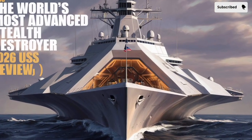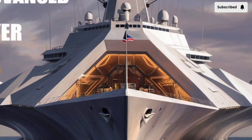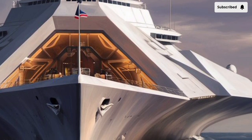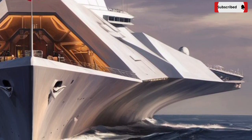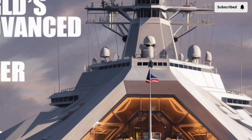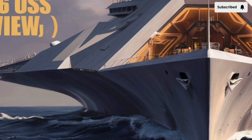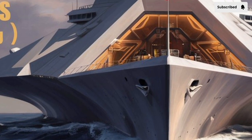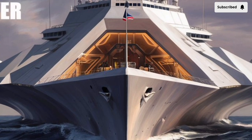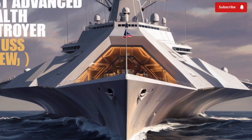Welcome to our channel Storm Rider. The USS Zumwalt DDG-1000 represents one of the most ambitious leaps in naval ship design and technology of the 21st century. As we look toward 2026, the Zumwalt class destroyer continues to evolve, integrating new weapons, sensors, and mission systems that are redefining what a modern warship can do. Designed by the U.S. Navy and built by Bath Iron Works, the Zumwalt is not just a destroyer — it's a statement of futuristic warfare at sea.